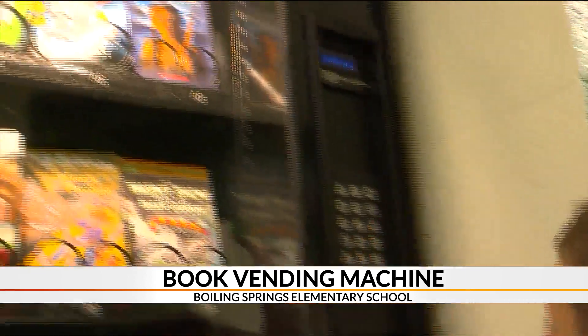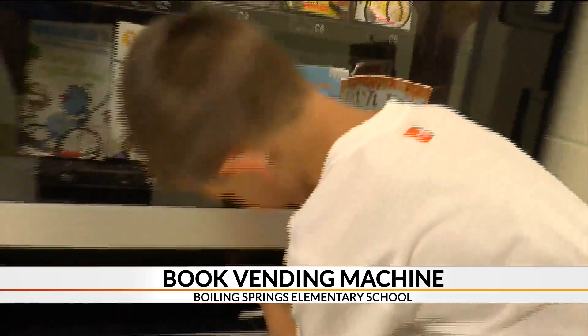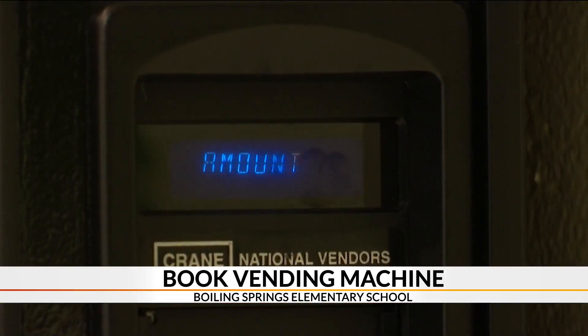You put the gold coin in the vending machine and get books. Administrators say the whole purpose of this vending machine is to entice kids to look at it as a way to get new books, and to help them build their own home libraries.